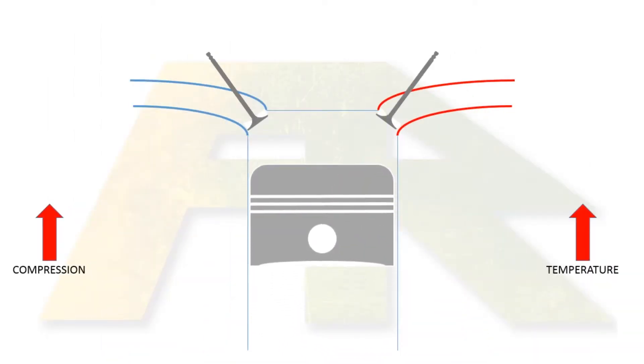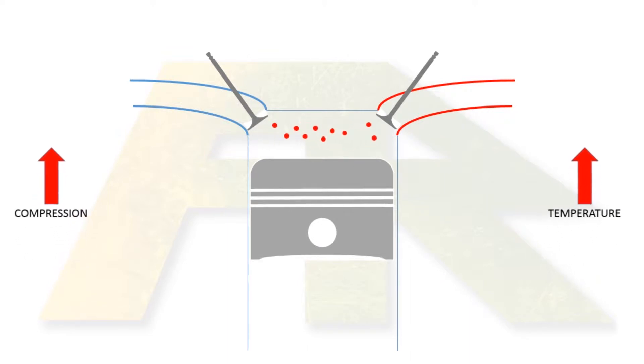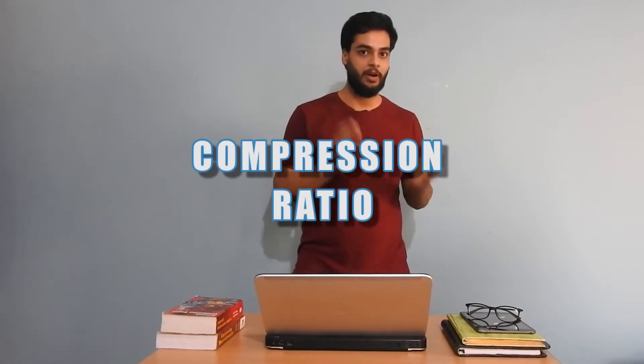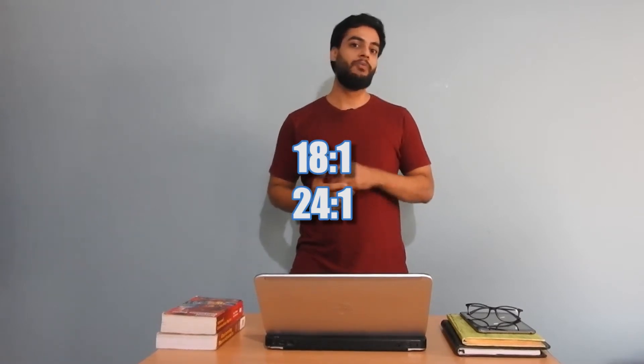When air gets compressed, the temperature of air rises, and more compression means more temperature. Petrol engines compress air less in comparison to diesel engines, and this compression is measured in compression ratio. Almost all petrol cars have a compression ratio of 8:1 to 12:1, whereas diesel engines have a compression ratio of 18:1 to 24:1.